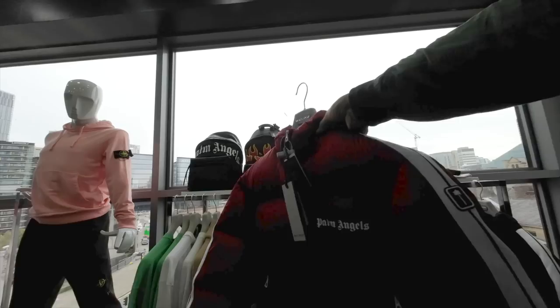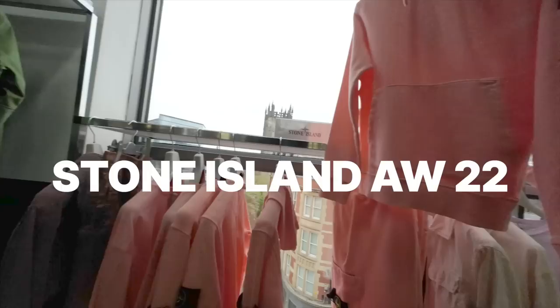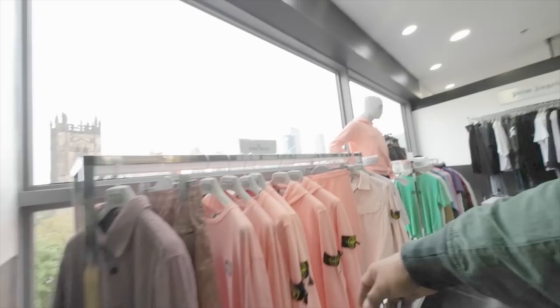Let's see what the Stone Island section is saying. Some really nice colors here for AW — that is a really nice color, very very nice indeed. What's the pricing on this?